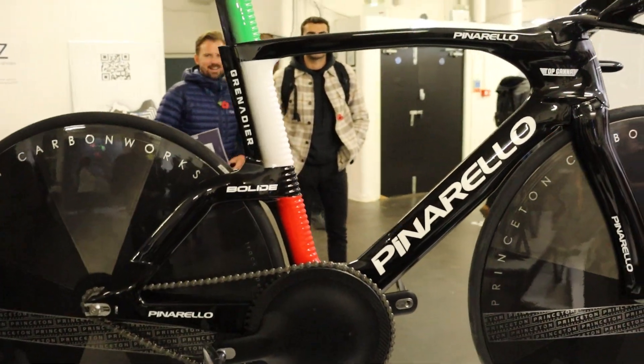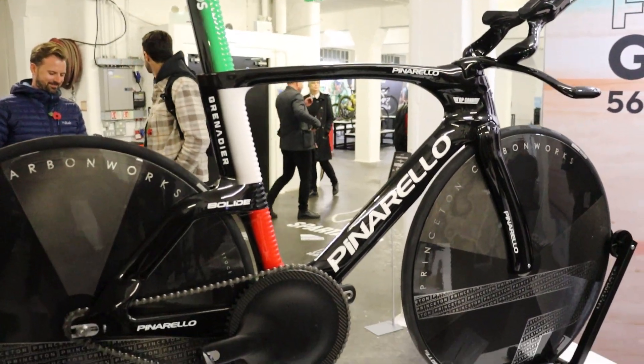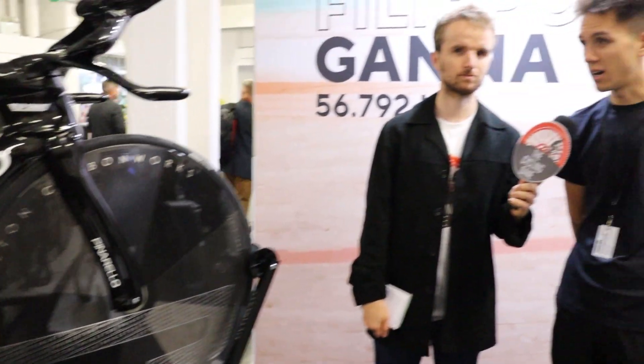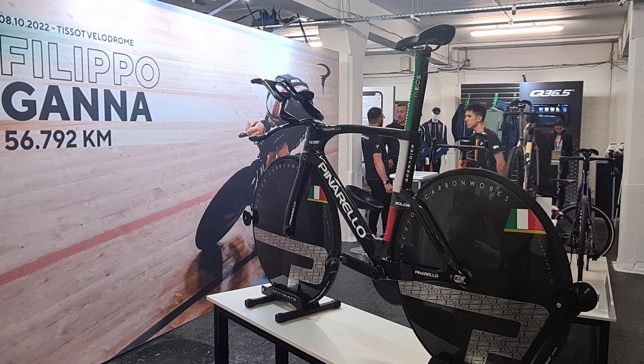Tristan, this is the bike that broke the Hour Record — the fastest ever one. The bike is entirely made of 3D printed titanium, which in itself is a manufacturing feat. It's not done in separate parts — it's a one-piece printed bike frame. If you look at the seat tube and the seat pin, it's got that ribbed effect, which is something you can't do with a standard carbon fiber layup.